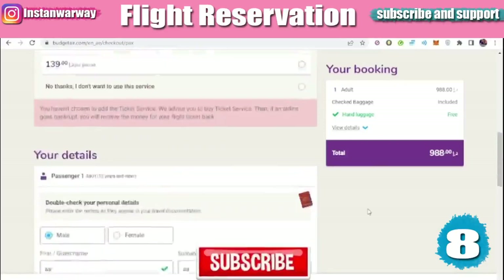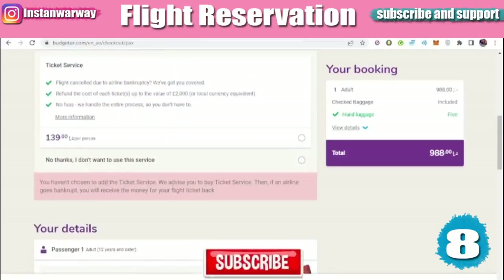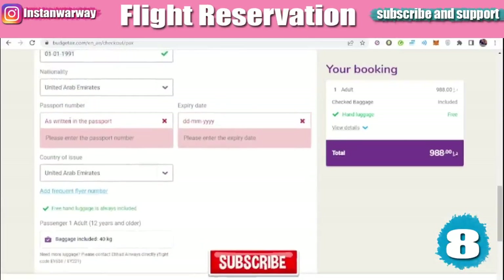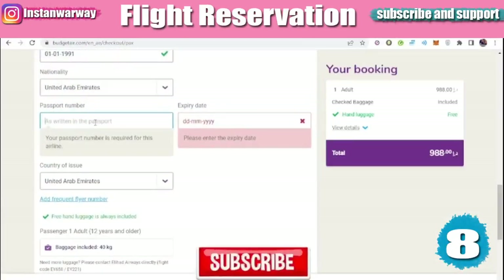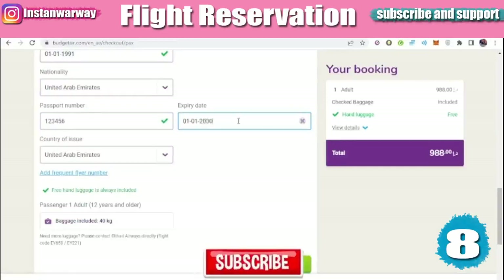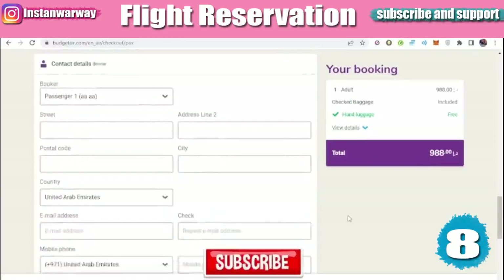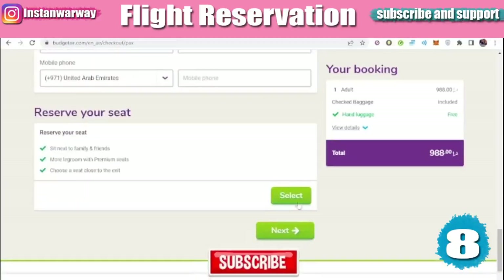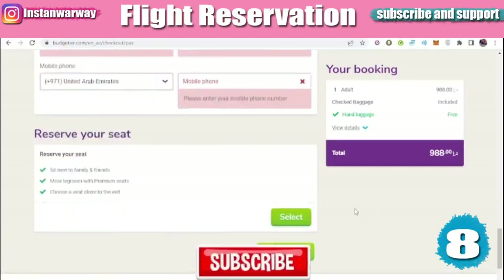In this section you can pay extra money in case you want to cancel your trip and get a full refund. Fill in your passport number and expiry date, then click 'Next.' Then fill in your contact details — address, postal code, city, email, and phone number.